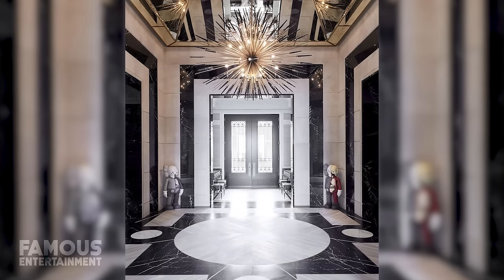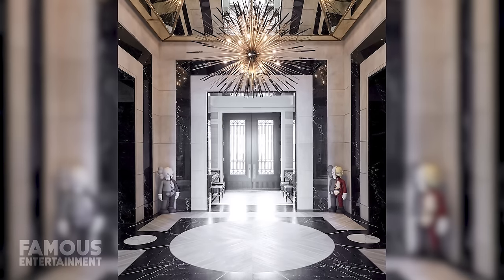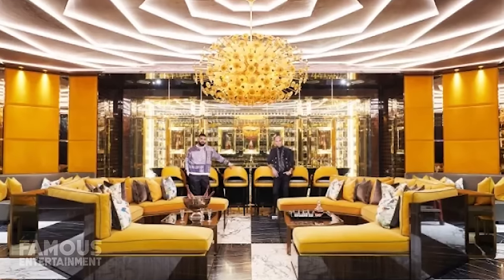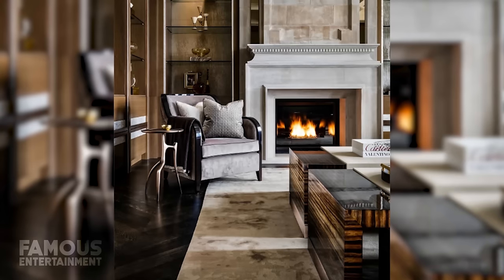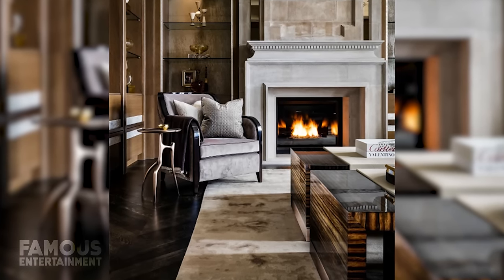Walking into the mansion, the entryway is decked out in black and white marble, with soaring ceilings and a custom bronze and marble chandelier overhead. Also on the main floor, there's a two-level hallway, a party area, and a great room with 44-foot high ceilings, boasting a huge fireplace and piano room to the side, all of which leads to the kitchen.